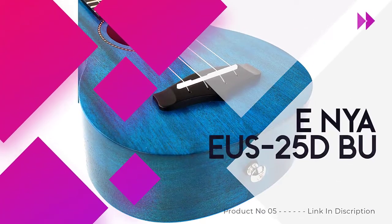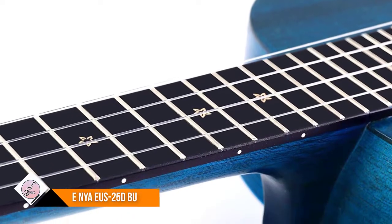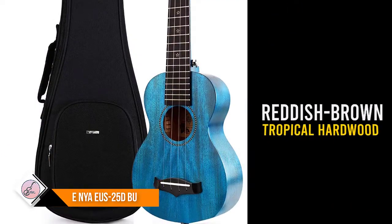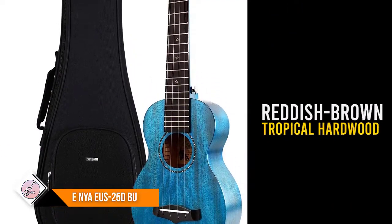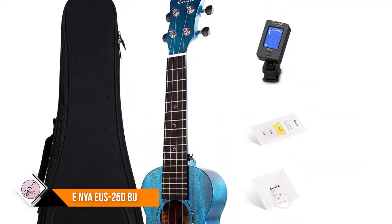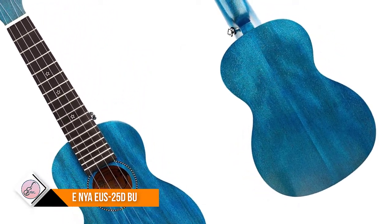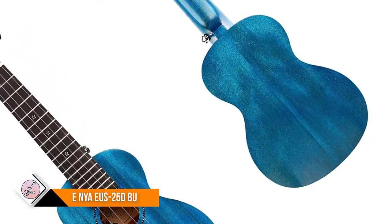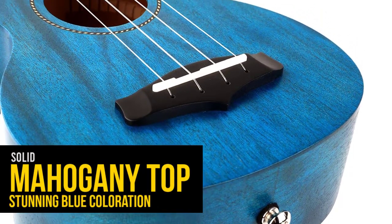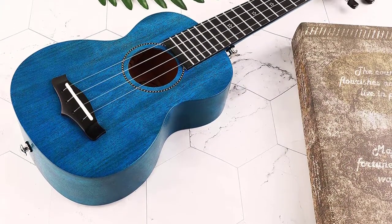Number five: Enya EUS-25DBU. This soprano size ukulele features a solid mahogany top with laminated mahogany back and sides, distinguished by a stunning blue coloration with dark undertones. As a tonewood, mahogany is known for the bright and warm sound it emits. It is a reddish-brown tropical hardwood widely used for ukuleles, providing a well-balanced and moderate tone. The solid mahogany top allows the warm tone to deliver fully, bringing you a richer and brighter sound.